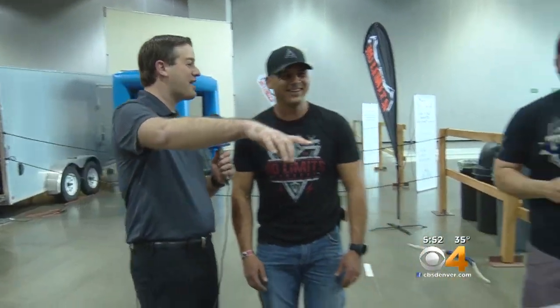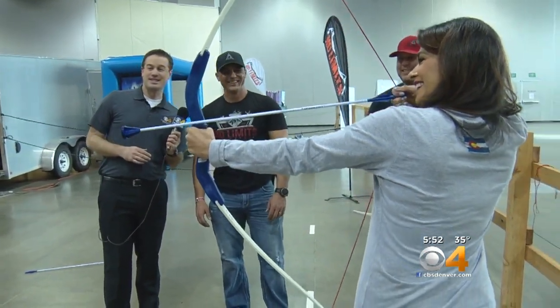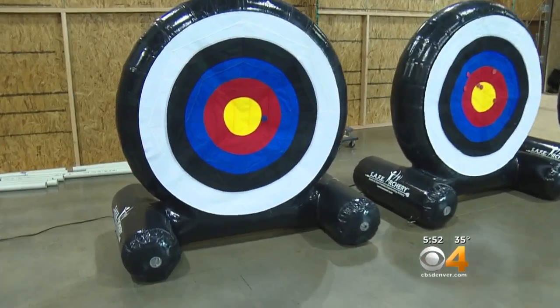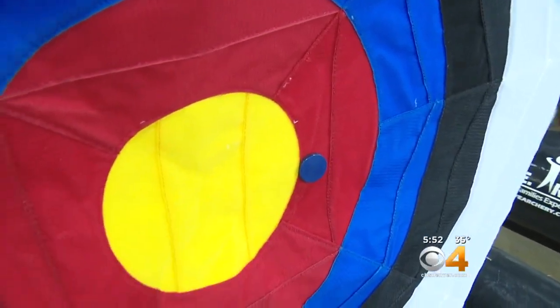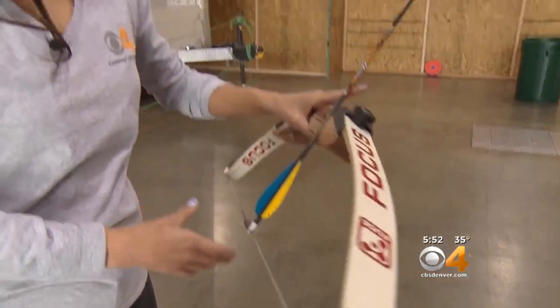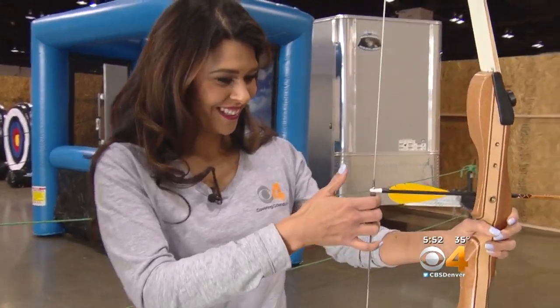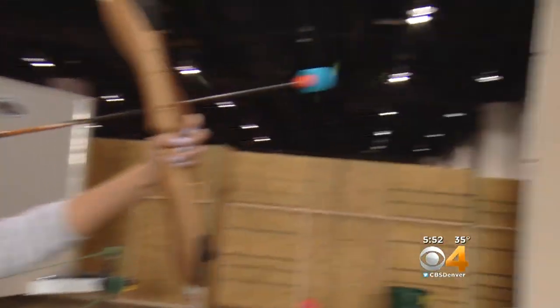Speaking of all levels, look at this — Andrea Flores, beginner level, with a bow and an arrow. And the red — closer to the yellow, just outside the yellow. What is the importance of teaching all skill levels? The biggest thing we're trying to emphasize is safety: understanding range safety and general bow safety. We've got entry levels here on this side and a head-to-head competition on the other side of the range.